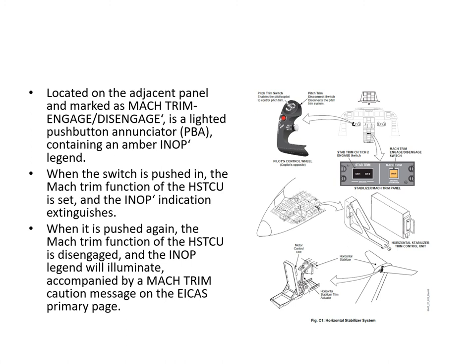The MAC trim function normally works when hand-flying the aircraft with the autopilot disengaged. As long as MAC trim is engaged, it will automatically trim the aircraft to counteract the MAC tuck phenomenon — at high speed, the nose tends to pitch down, and MAC trim automatically compensates. When the autopilot is engaged it handles trimming automatically anyway, but when disengaged the MAC trim function reduces pilot workload, provided it remains engaged.